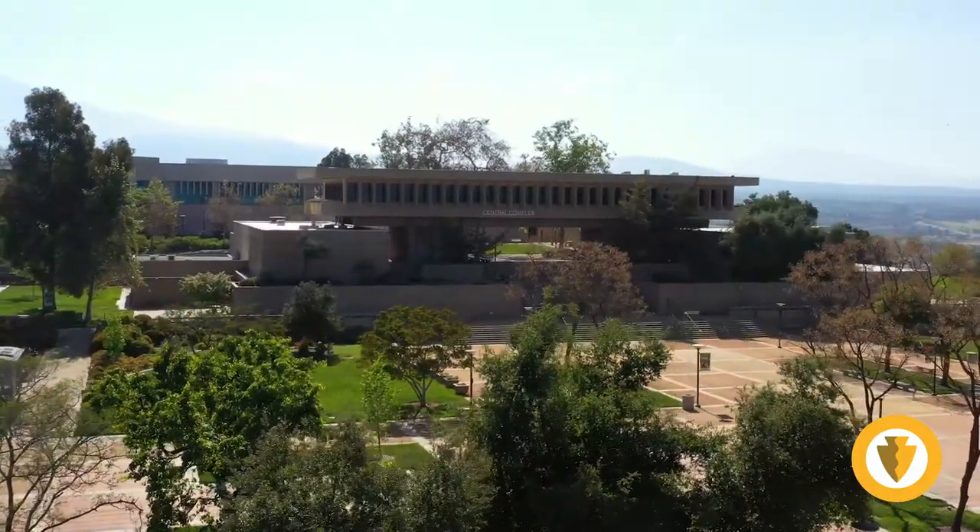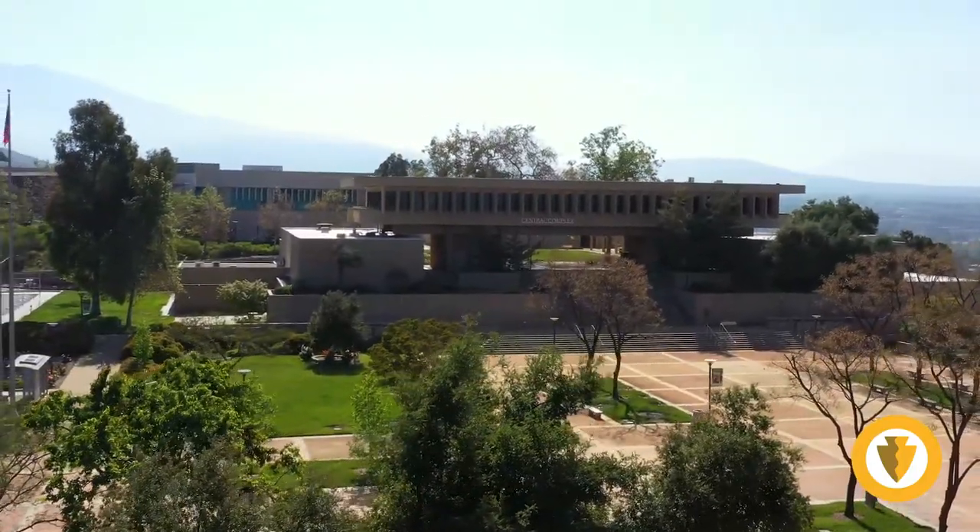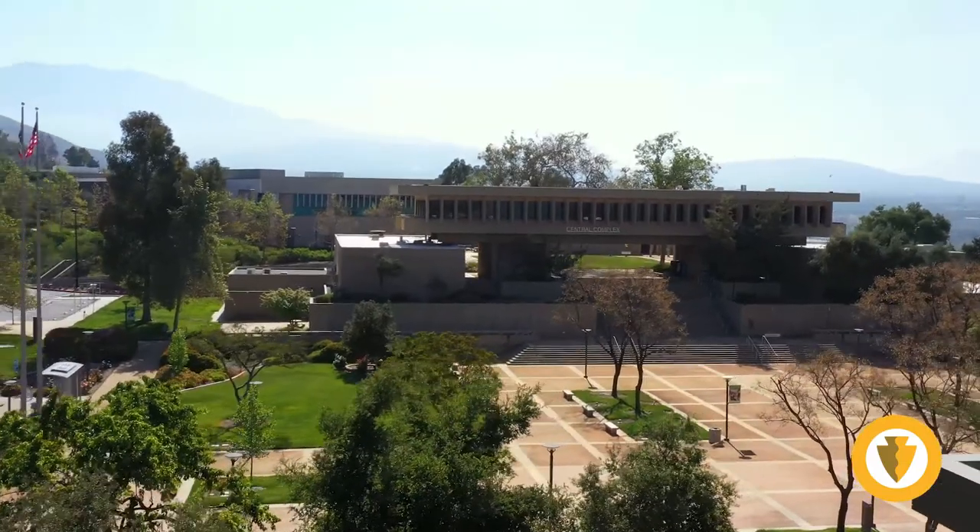Here you will learn more about Crafton Hills College and the project sites that the successful proposing firms will manage.